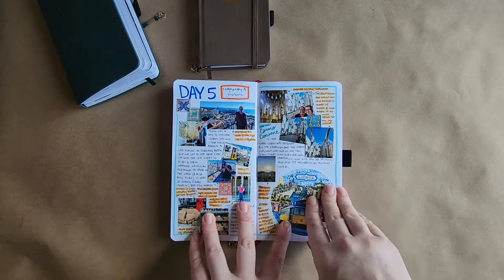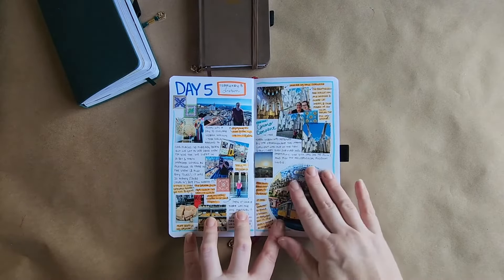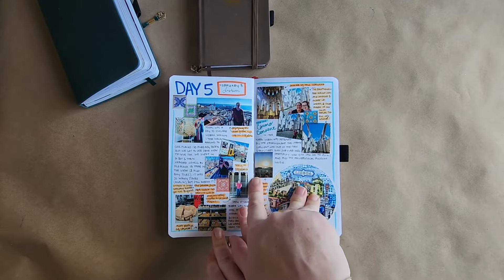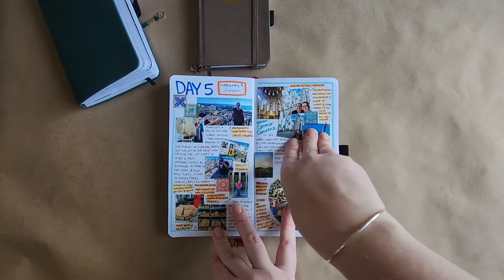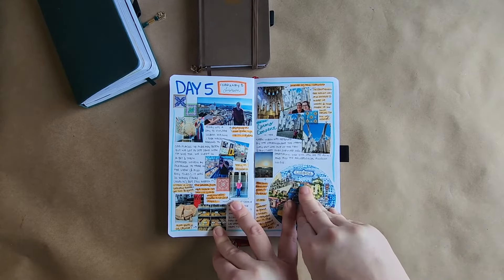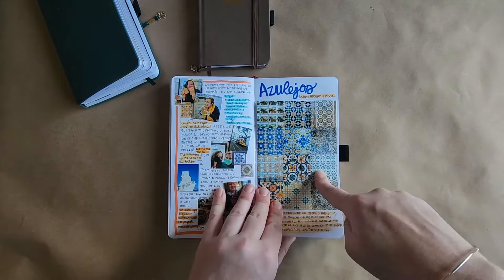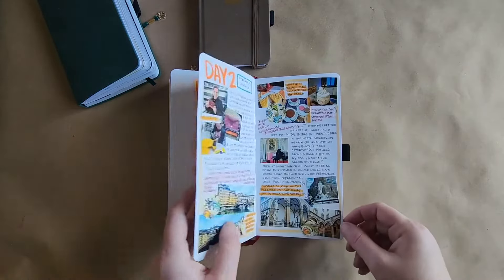Tip number nine has to do with photos. A question I get really often on Instagram is where I print my photos, how I edit them, how I make them so small, and whether I use an HP sprocket. The answer is I use a sprocket sometimes, but typically I get my pictures professionally printed. What I like to do is arrange them into collages to make them smaller so I can cut them out into tiny pieces and fit them into this traveler-size journal. There are tons of collage apps you can use to edit your pictures and make them smaller. For almost all my spreads I just make my pictures tiny and print them professionally.